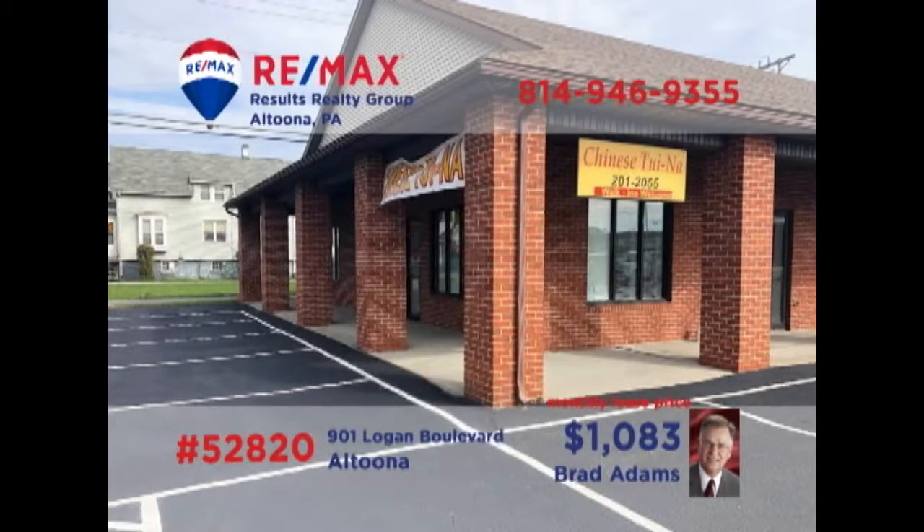Attention entrepreneurs: Brad Adams invites you to explore the possibilities of this move-in-ready commercial space on Altoona's Logan Boulevard. This corner space property offers 1,000 square feet, perfect for either a retail enterprise or professional services. Break out on your own or improve upon your current location. Contact Brad right away for all the details on this move-in-ready professional space.